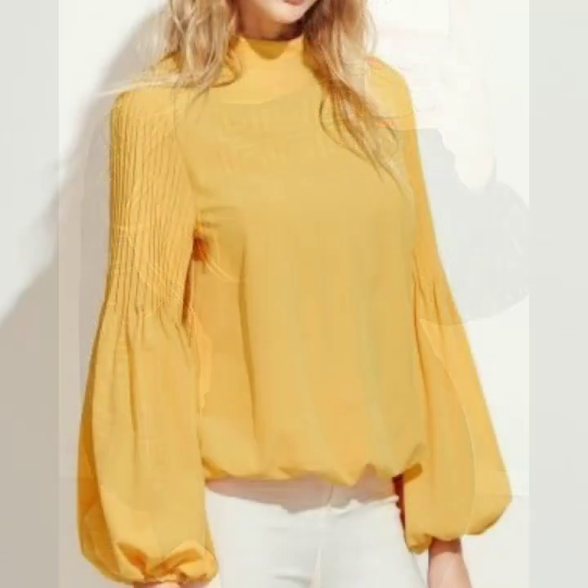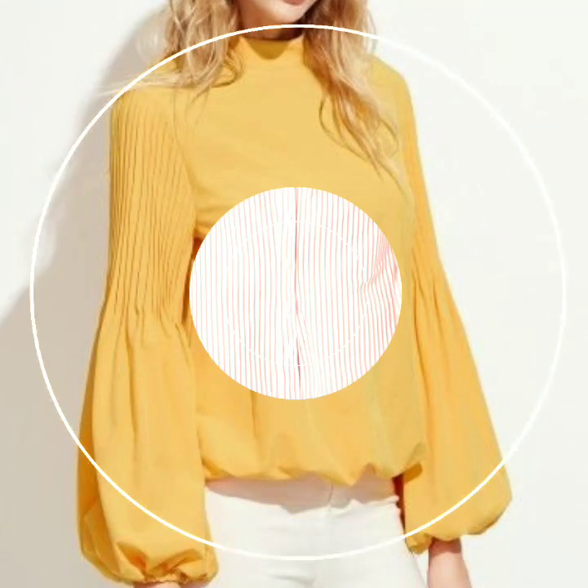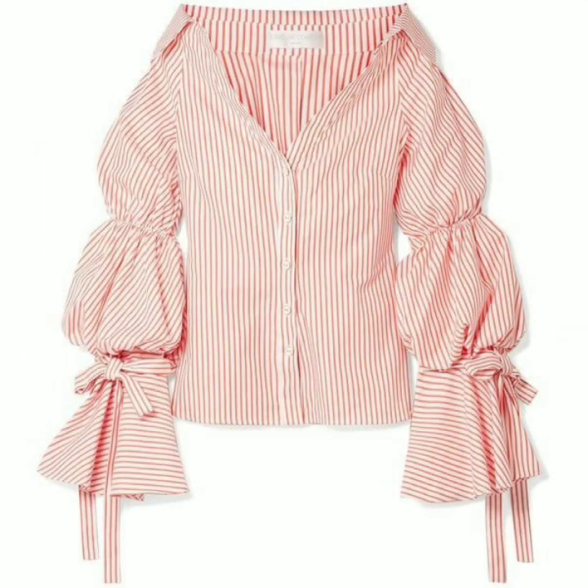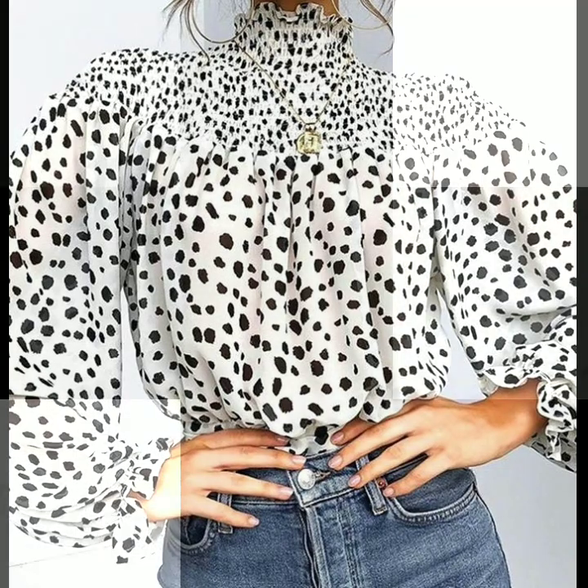Bismillahirrahmanirrahim. Assalamu alaykum dear friends, welcome back to my YouTube channel. So how are you friends? I hope you're all fine and good. Dear friends, I'm back with a very stylish collection of blouse sleeves and neck designs.